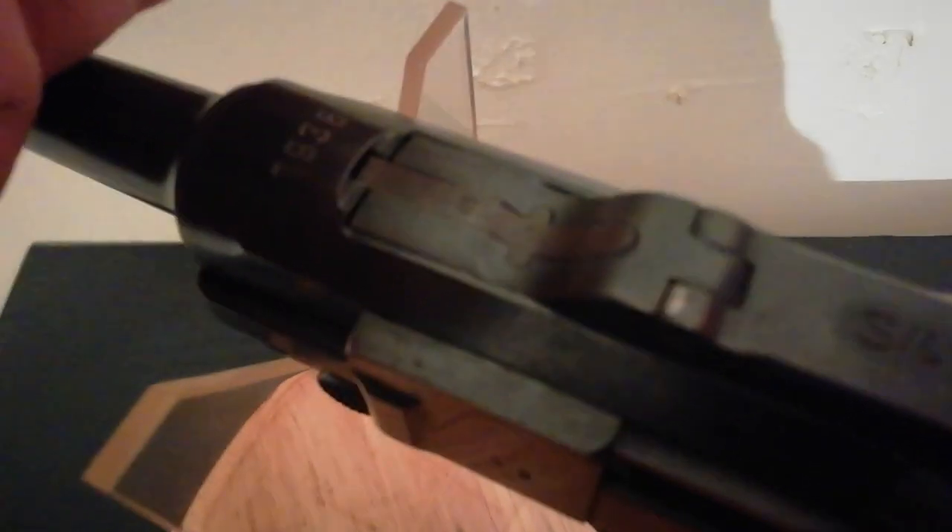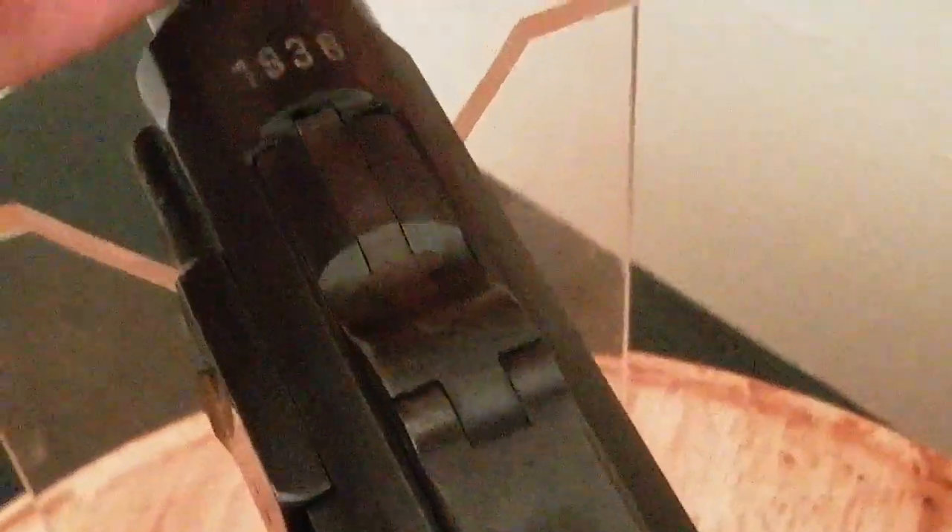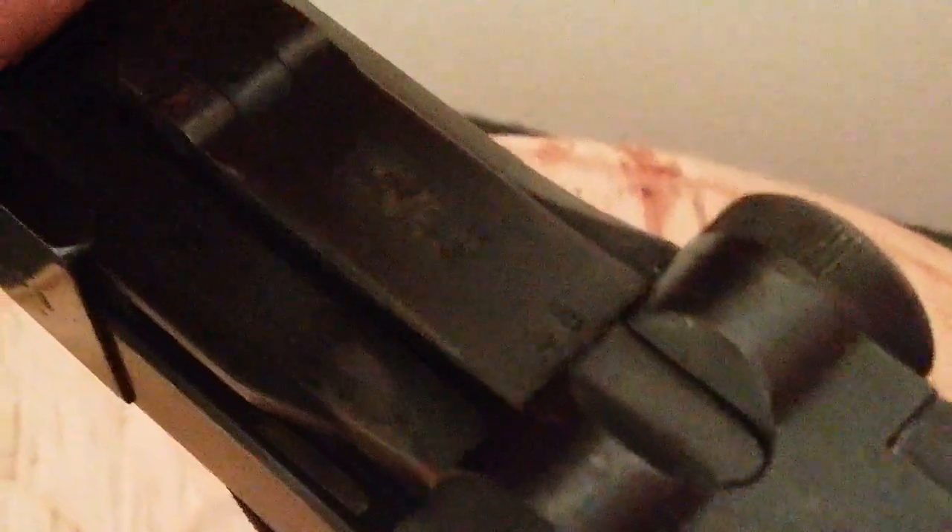It's crisply dated — there you go, nice and crisp: 1938. And S42 coded for Mauser.